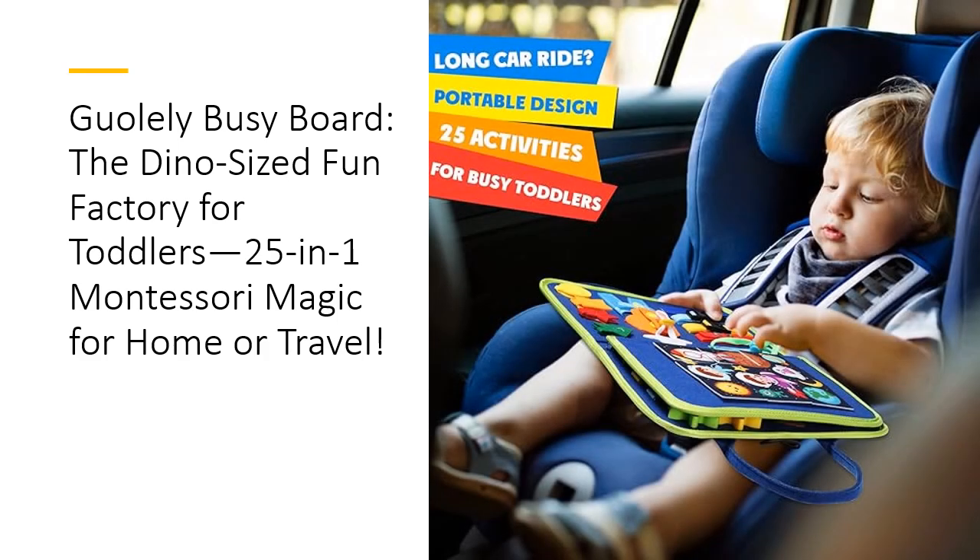With its bright dinosaur theme and 26 animal-shaped English letters, the Goalie Busy Board isn't just a toy — it's a fantastic gift. Whether it's for a birthday, Christmas, or just because, this educational toy is sure to light up your child's imagination. Affordable, effective, and endlessly entertaining, the Goalie Busy Board is the smart choice for parents and a joy for kids.